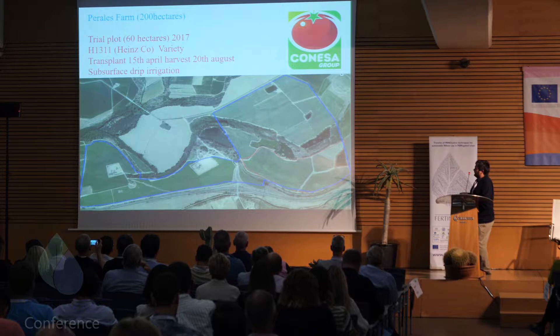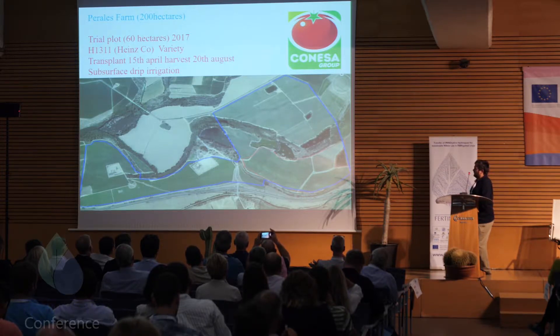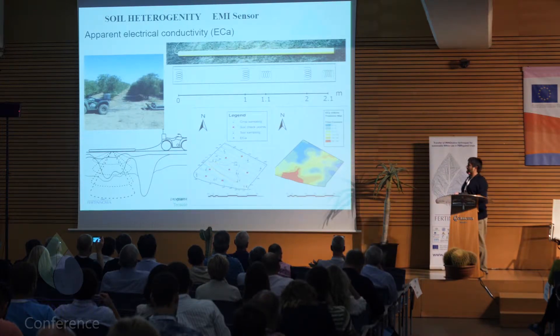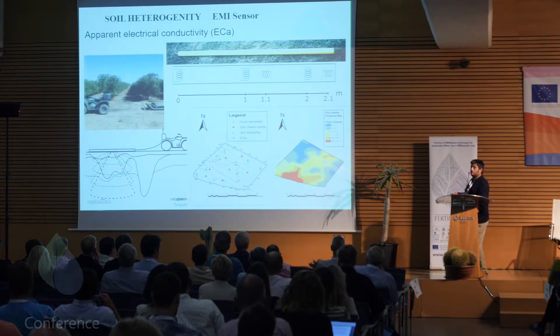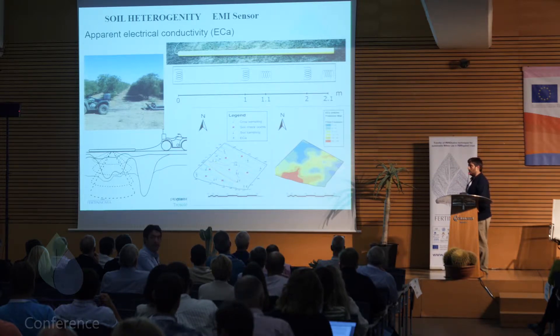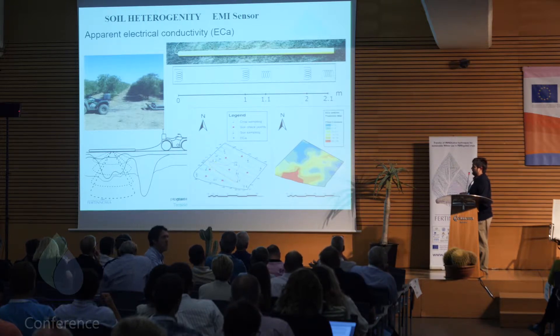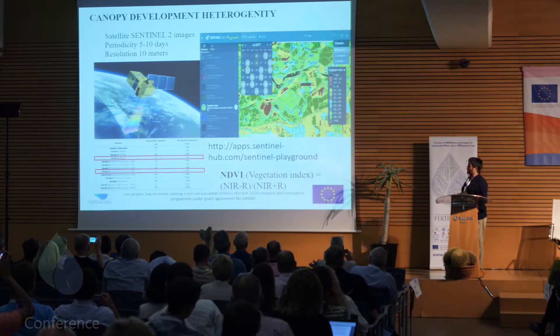For soil heterogeneity, we used this 200-hectare estate plot. The objective was to see how it was subject to shifts and how sampling spots would be chosen, and also to measure the nutritional and digital condition of the soil. Apparent electrical conductivity was the main point of interest, measured with the EMI sensor. Electrical conductivity relates to soil texture, so we could see where water would accumulate in the plot and where it was subject to deficits.